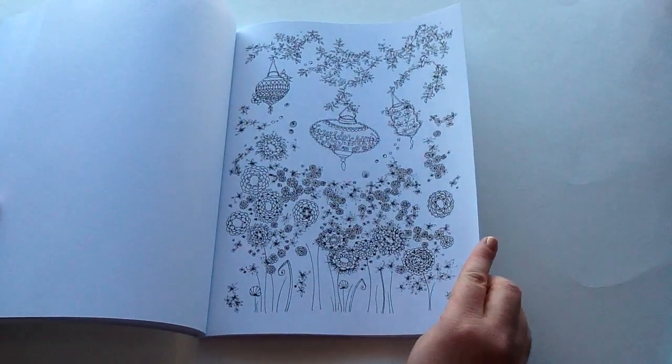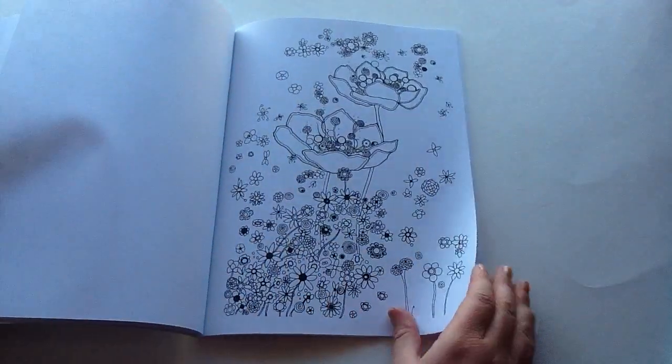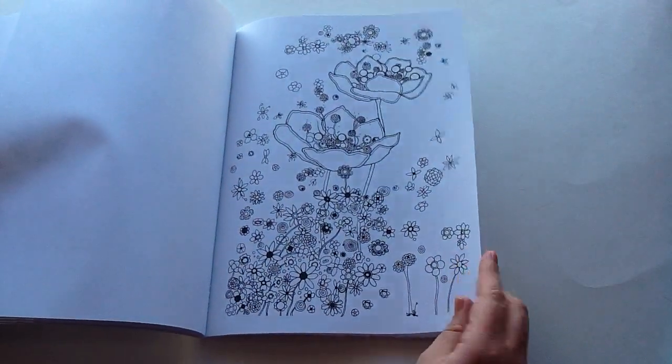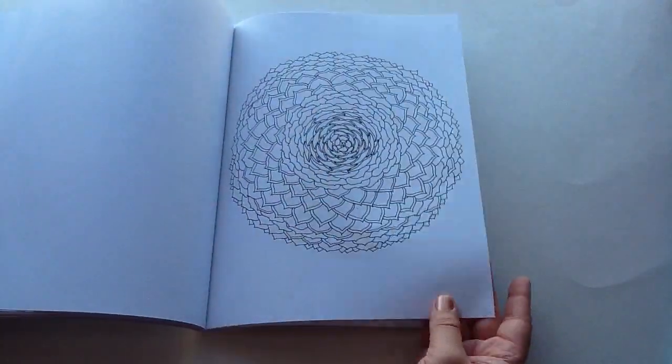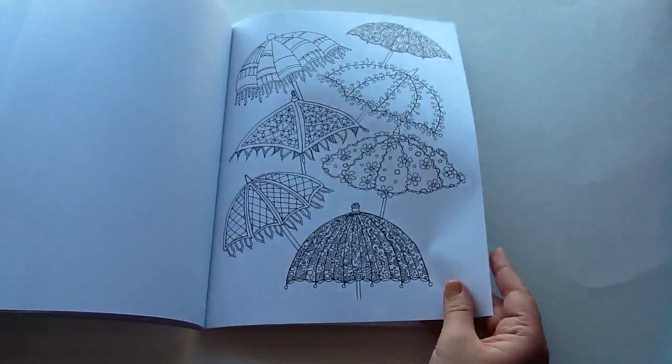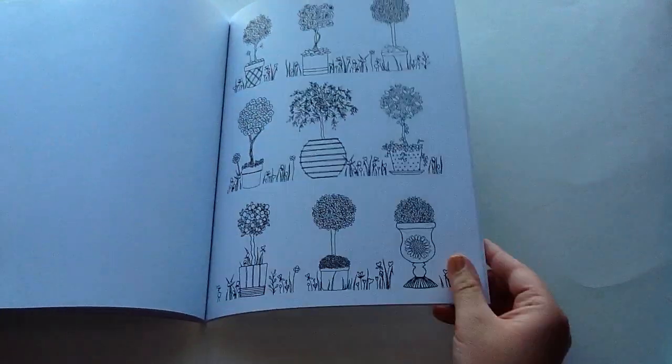I'm just so excited about all these coloring books. I think I have like six or seven of them now, which is a lot because it'll probably take me my whole life to color them, but they're just all so cute and each one has that one coloring page that you really have to color.